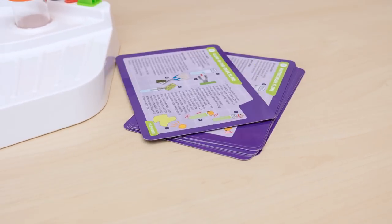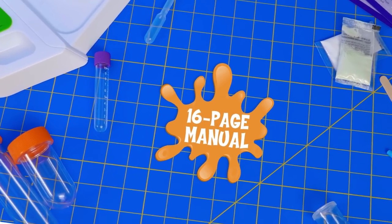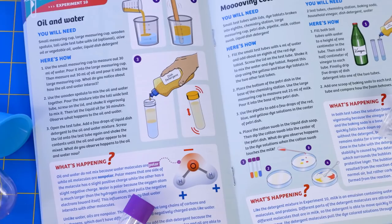Clip the 10 experiment cards to your lab station for easy reference to step-by-step instructions. Then move on to the 16-page full-color manual for additional fun experiments and chemistry explanations.